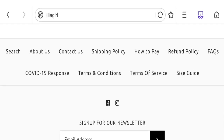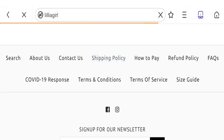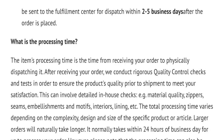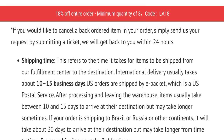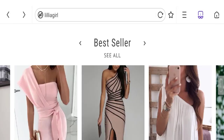Now talking about the shipping information — click here to the shipping policy section. You can see they have given the shipping order in two parts: processing time plus shipping time. Processing time is 2 to 5 business days after the order is placed, and shipping time is 10 to 15 business days.